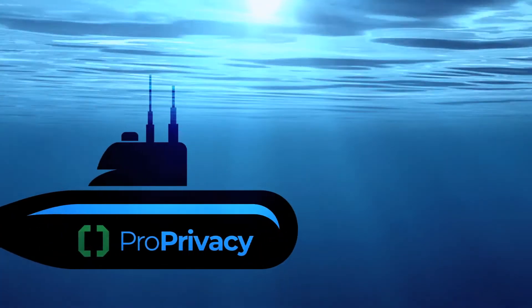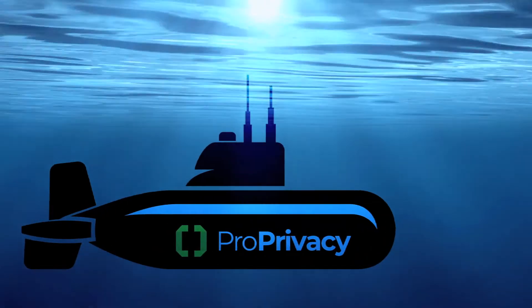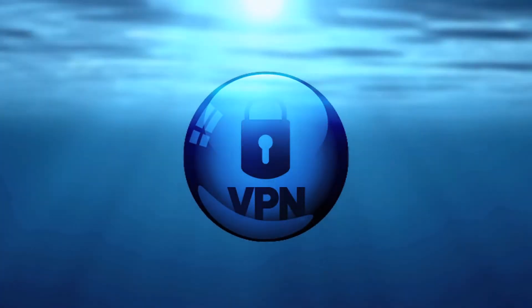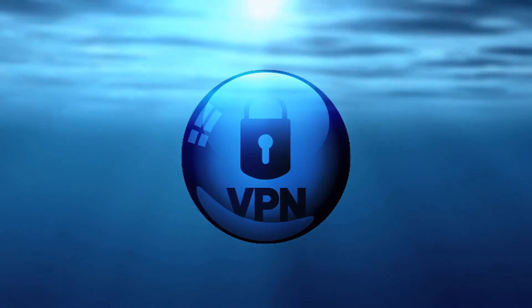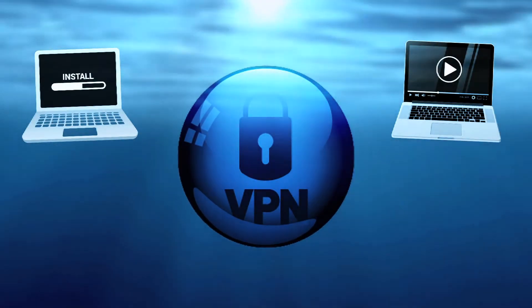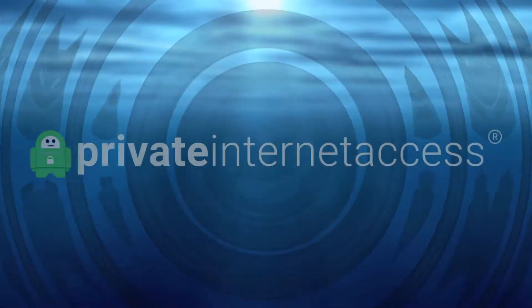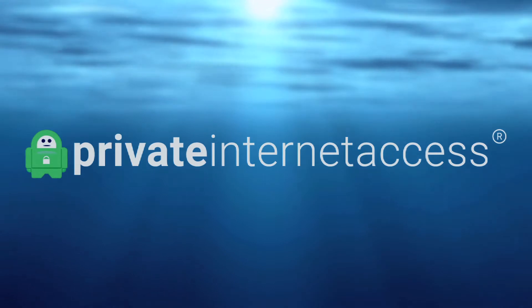Welcome back to the Deep Dive, ProPrivacy's ultimate guide to VPNs so that you can choose the right one for you. Our Deep Dive VPN analysis has four key sections: setup, the ability to unblock streaming services, speed and privacy protection. This time we'll be looking under the hood of Private Internet Access.